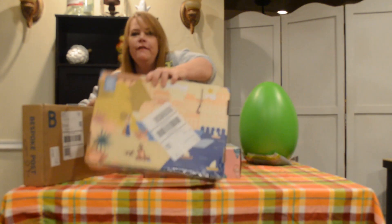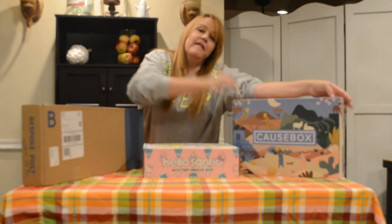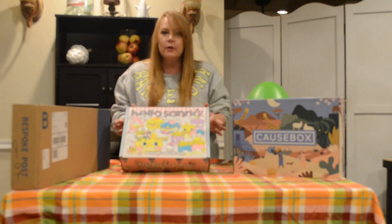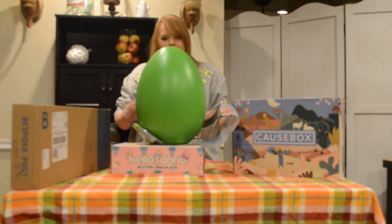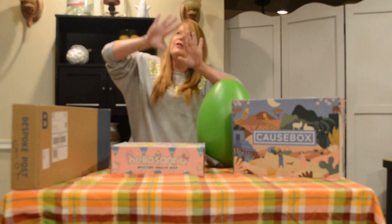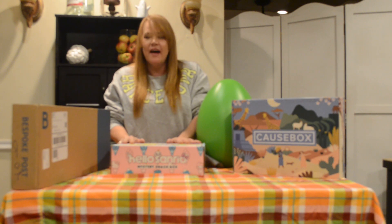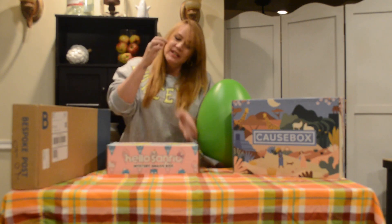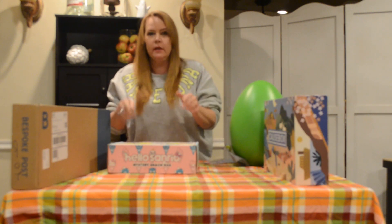And then we have my very first CauseBox right here — I've never opened one of these before. But first I just wanted to go over one thing. I was supposed to do a presentation for you of a Hello Sanrio box and the GameStop mystery egg — the mega egg from GameStop. I did the presentation but I didn't have the camera set up right. I didn't have a producer at the time, but I do now — someone's behind the camera helping me out. So I did open these already and I'm going to show you quickly what was in them before we get to these other two cool boxes.